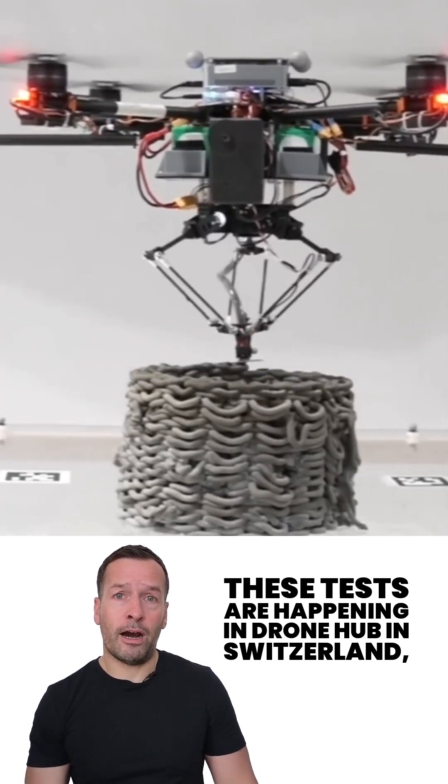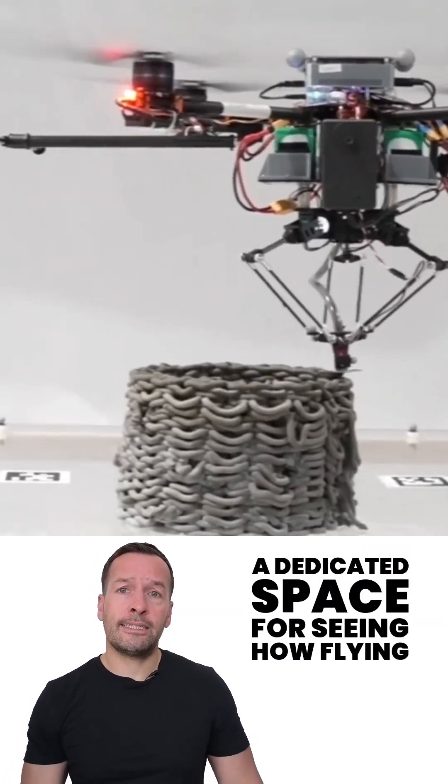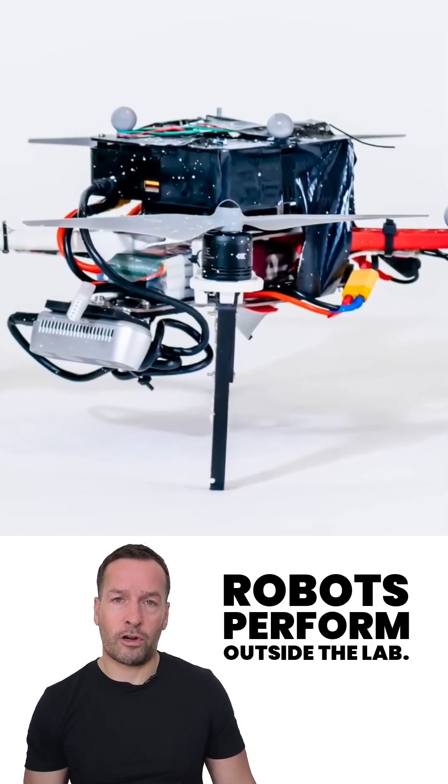These tests are happening at Drone Hub in Switzerland, a dedicated space for seeing how flying robots perform outside the lab.